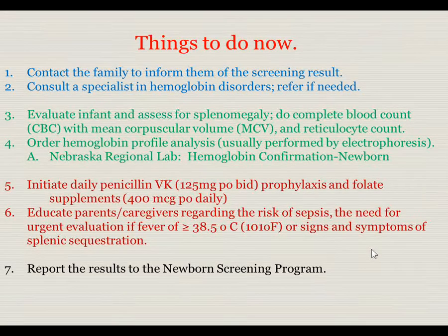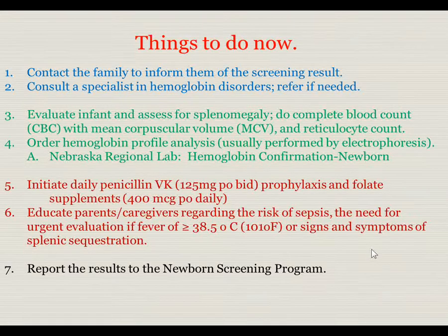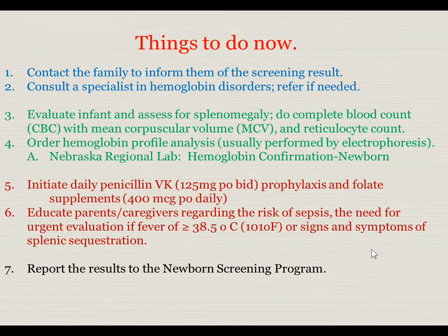Next, initiate daily penicillin VK at 125 mg by mouth twice daily, and folic acid supplements — 400 mcg orally daily in the newborn period; these doses will change as the child gets older. Educate parents and caregivers, including babysitters and grandparents, regarding the risks of infection and the need for urgent evaluation for fevers of 38.5°C or 101°F, or signs and symptoms of splenic sequestration. Finally, report the results to the newborn screening program in your state.